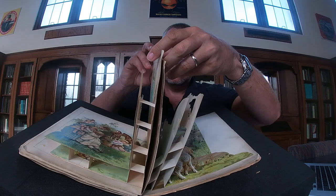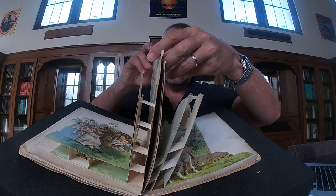And we go full-on pastoral mode with some sheep. Quite an elaborate pop-up construction going on here, but the elevation is fairly shallow. Thank you.